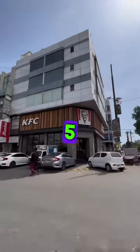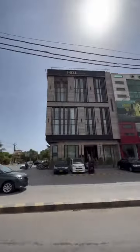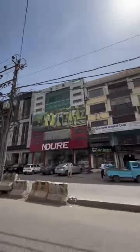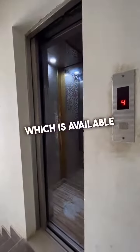This is DHA Phase 5, Budder Commercial, Karachi. In Budder Commercial, we have a 3-bedroom apartment which is available for sale.